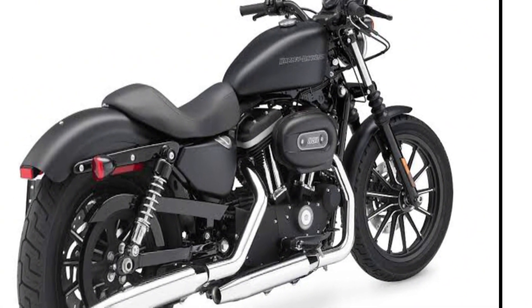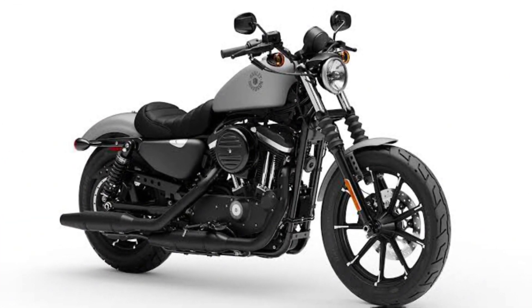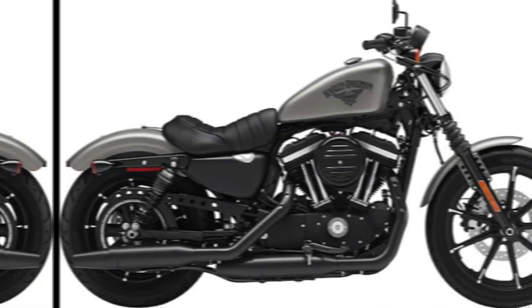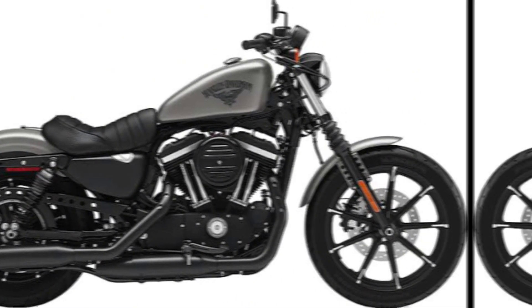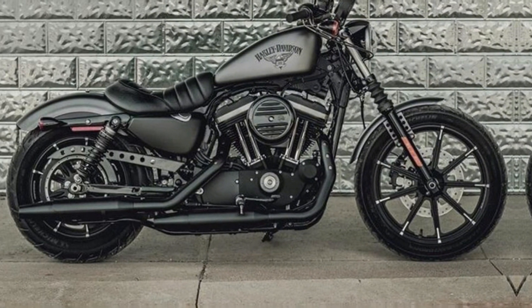Suspension: the Iron 883 2024 model features a front suspension with 3.9 inches of travel and a rear suspension with 4.4 inches of travel. This suspension provides a comfortable ride for both the rider and passenger.